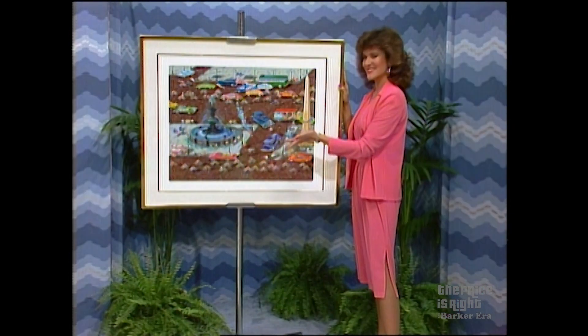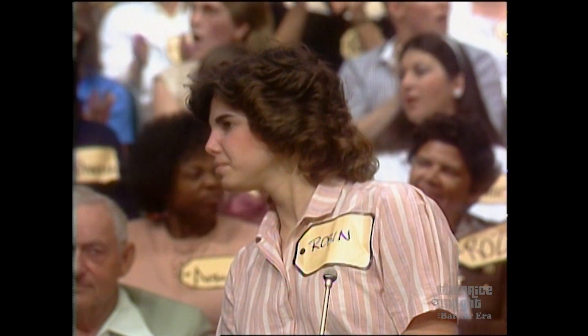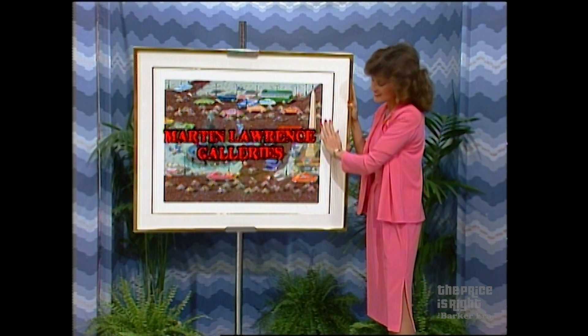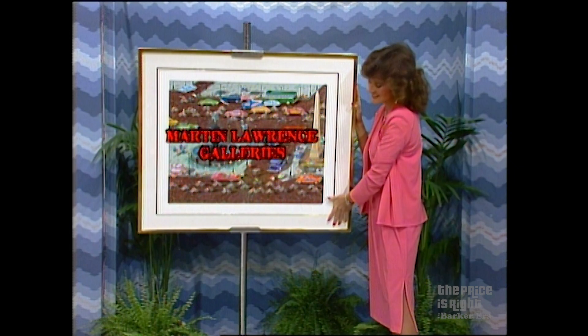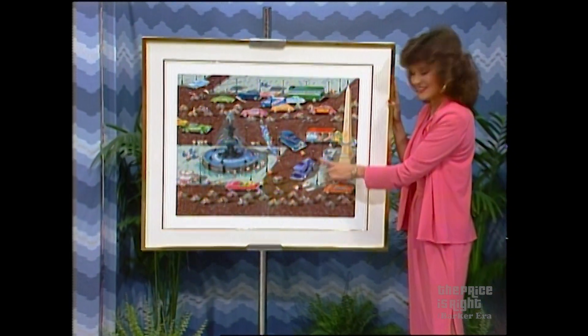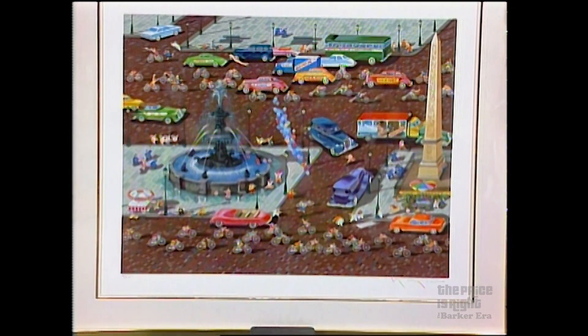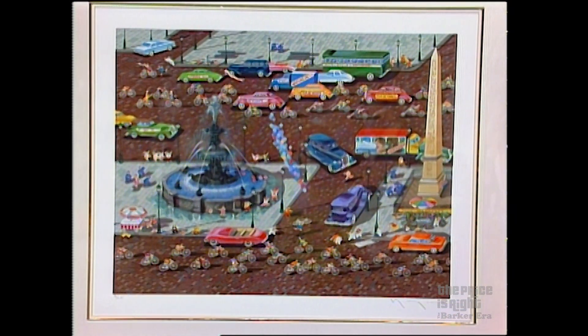A limited edition serigraph from Martin Lawrence Galleries — a beautiful limited edition serigraph entitled Tour de France. It's numbered and hand-signed by Hiroyama Gata, available through Martin Lawrence Collector's Group.